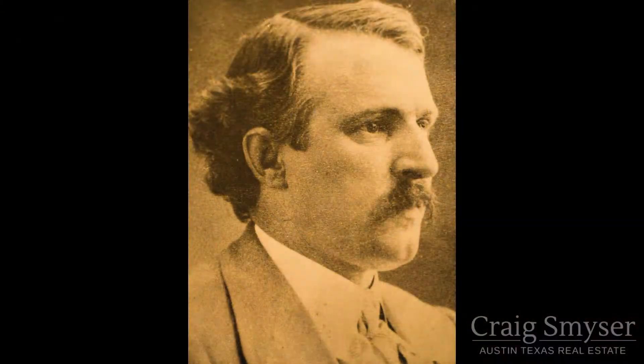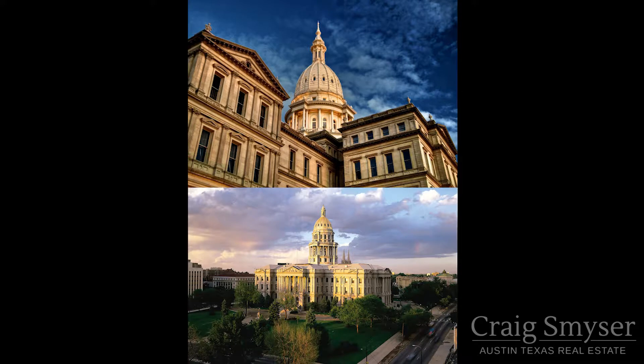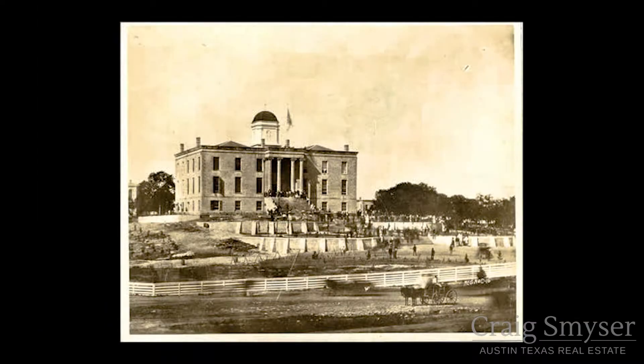Elijah E. Myers, architect of the Michigan and Colorado Capitol buildings, was selected as the winner.